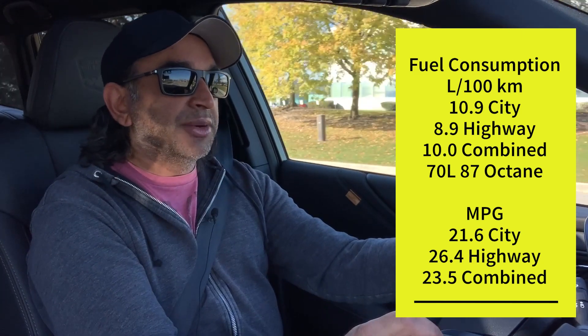A quirk worth noting: fuel consumption is higher than every other Outback trim. Figures are 10.9 L/100km city, 8.9 highway, and a blended 10.0 L/100km, all on a 70-liter tank of 87-octane regular fuel. It's a perk that despite the turbocharged engine, premium fuel is not required. Compared to non-Wilderness trims, fuel consumption is roughly 1 to 1.5 L/100km higher.